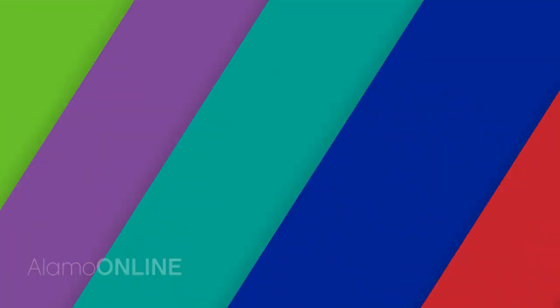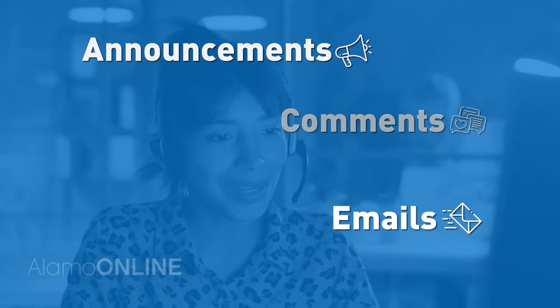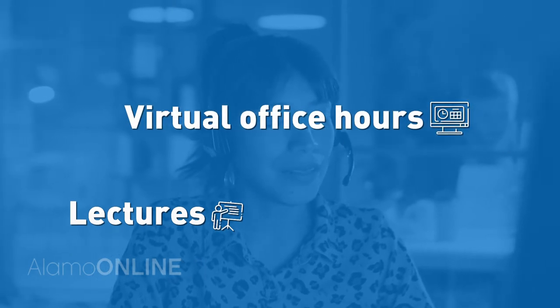Number three: instructor engagement. Instructor engagement in an online course is just as important as student engagement. Instructors may regularly add announcements in Canvas, send emails, comment on class discussions, provide recorded lectures, or offer virtual office hours as a way to stay engaged.